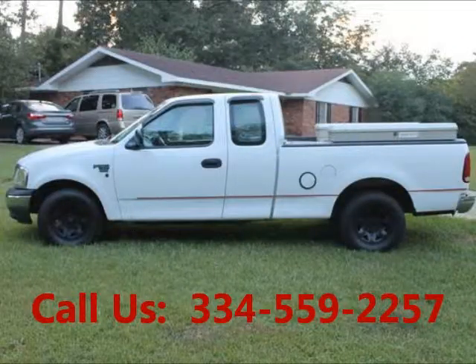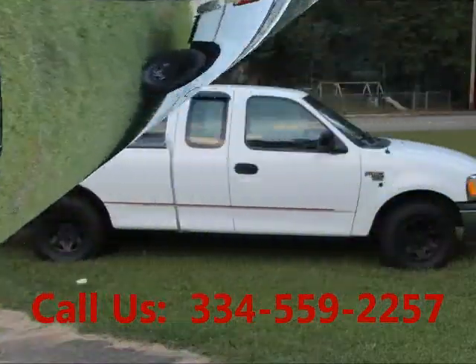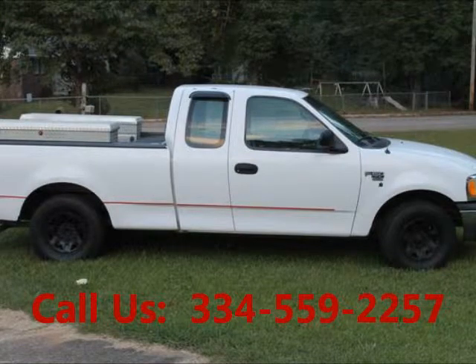Regular oil changes, well maintained. Price of this good condition truck is $5,900. For more info visit UnitedCarExchange.com.